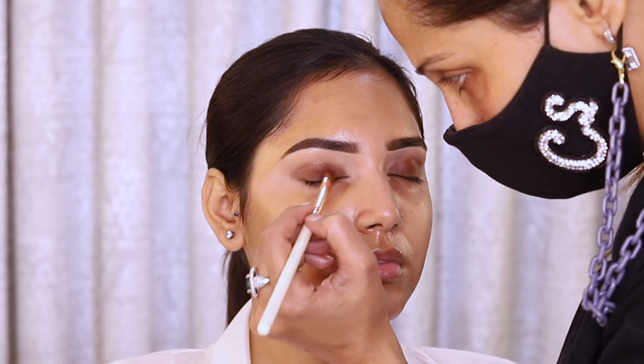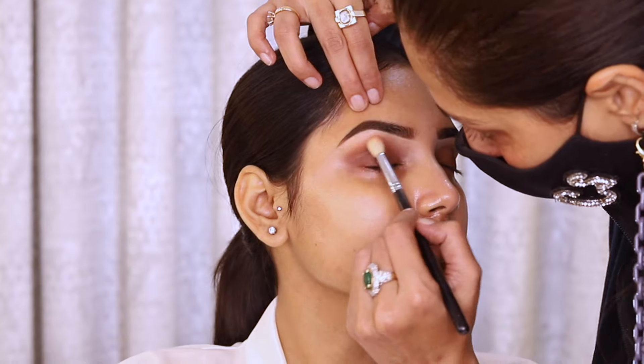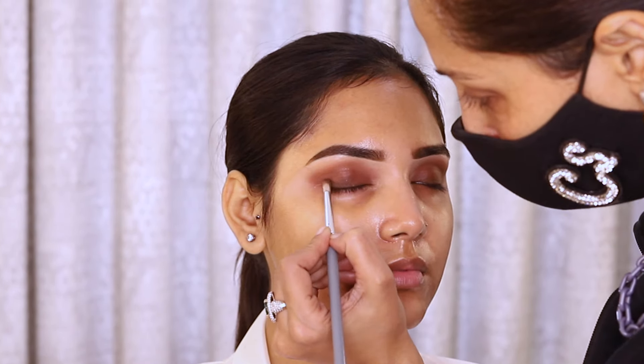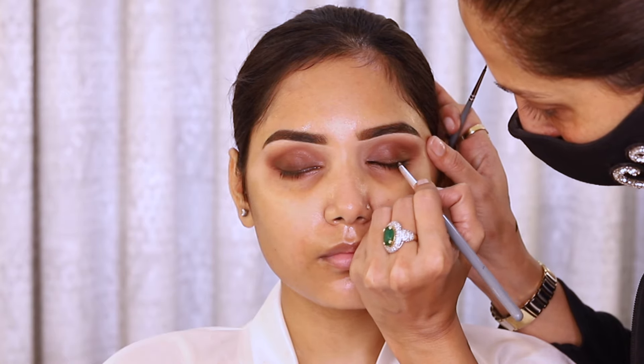Before that, I have used the P.Louis eyeshadow base. The overall look we are achieving is very simple and soft, so I am using just brown shades from the P.Louis Secret Sinner palette. I am using eyeliner too, and of course lash curl with lots of mascara is very very important.